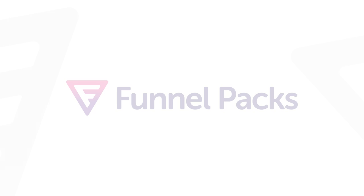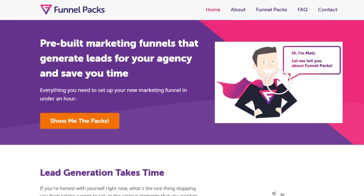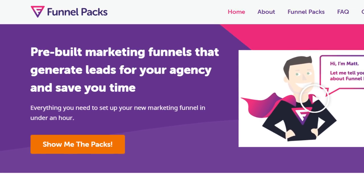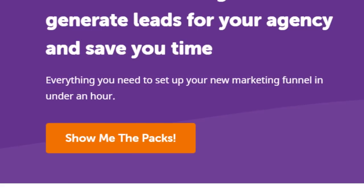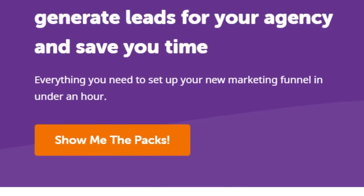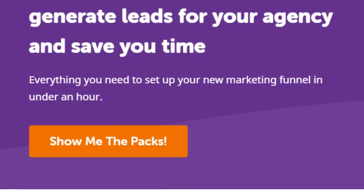Have you heard about Funnel Packs? Funnel Packs are pre-built marketing funnels that generate leads for your agency and save you time. Their website claims that it's everything you need to be up and running with a new marketing funnel in under an hour. So today I'm going to put that claim to the test.